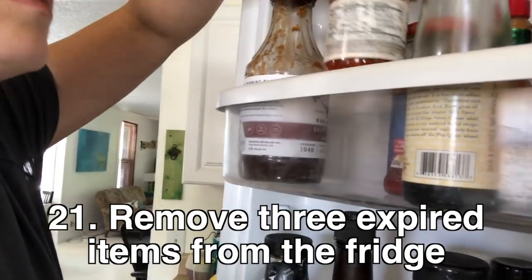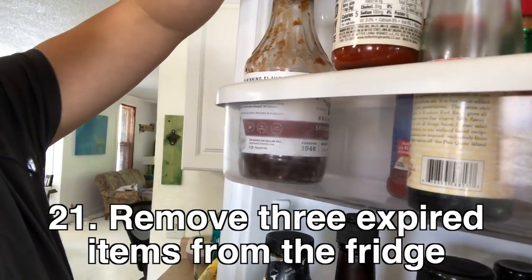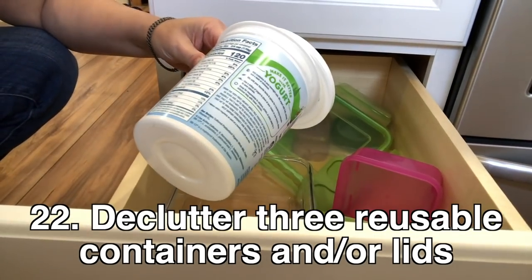Toss five expired or unused spices, declutter five coffee cups, remove three expired items from the fridge, and declutter three reusable containers or lids.